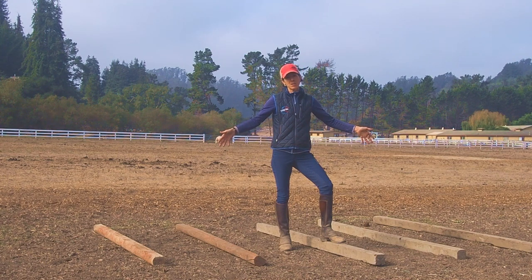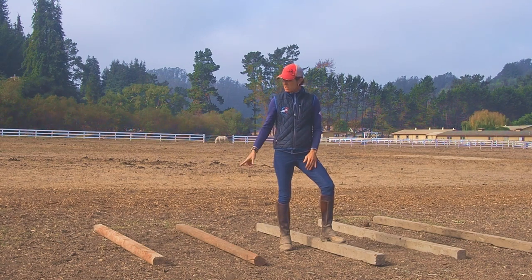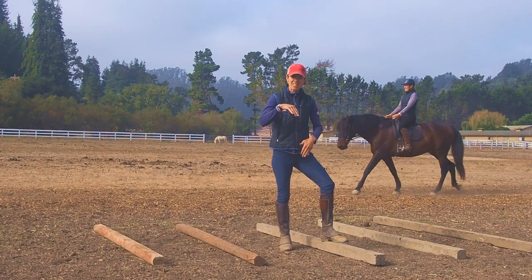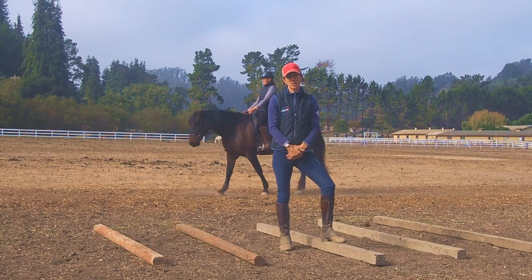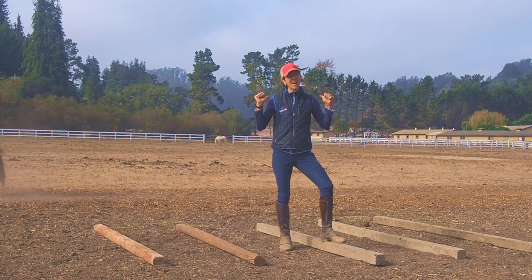What ground poles do is they create neuromuscular adaptations in the horse that we mostly cannot do when we're riding around on flat ground. The reason for this is they pre-measure the stride. By virtue of the horse having to walk and trot through these poles, he has to take a predetermined length of step, which helps equalize the effort from his hind legs.